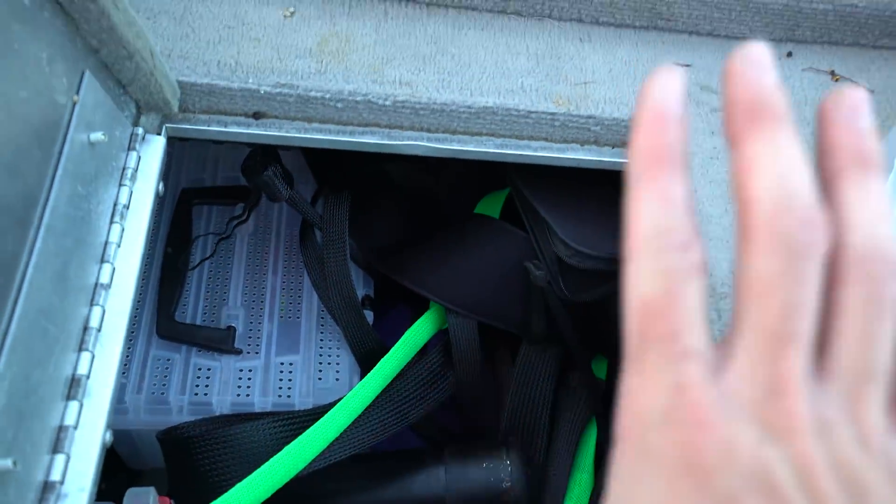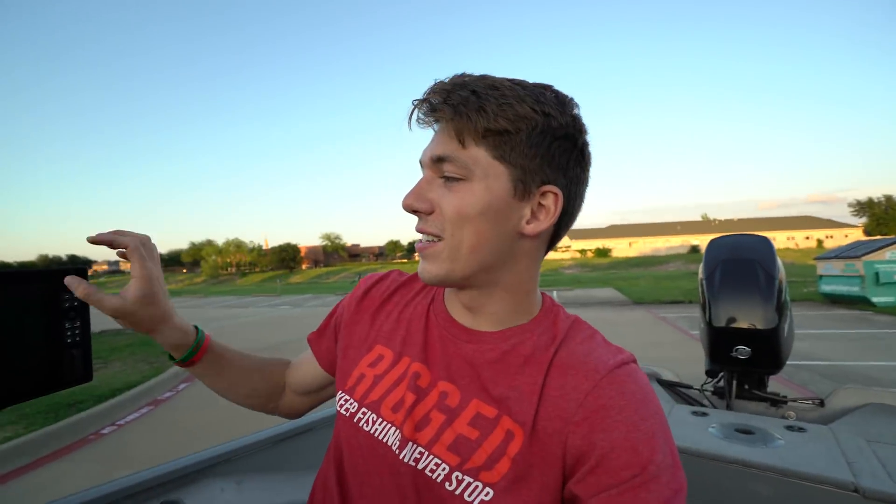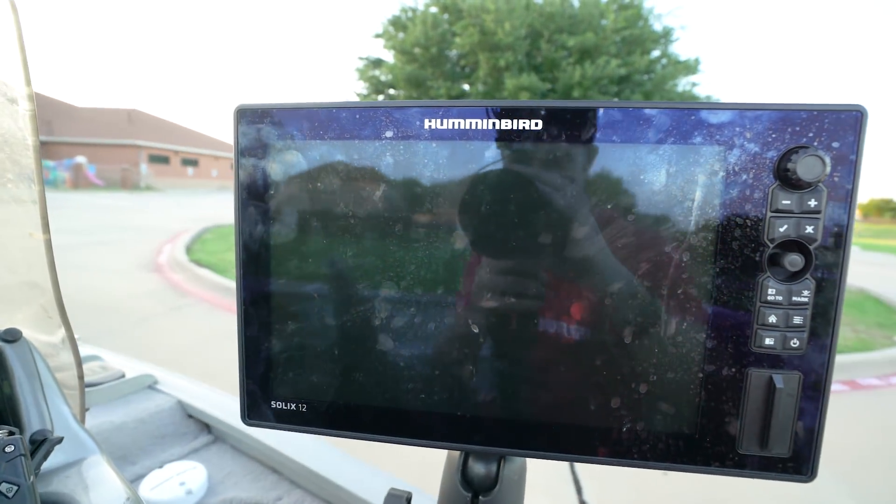I've also got rod socks and some Free Range gear in here — a Free Range cup in case I need to fill my water bottle up. Now let's talk graphs and electronics. Every angler loves talking about what kind of electronics they've got on their boat. In this case, my graph costs more than my boat. This is an overpriced, very slow piece of equipment — it's the Humminbird Solix 12. I've got a US and Canada Navionics chip in here so I know where I'm going, but only after five minutes because that's how long it takes to boot up.